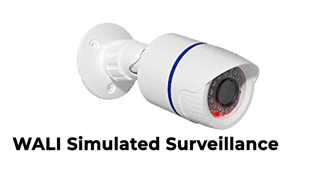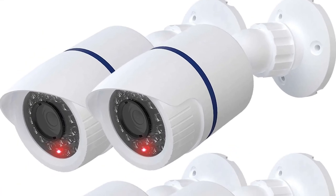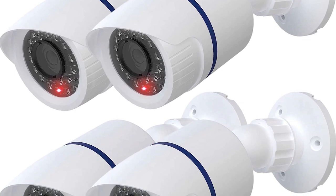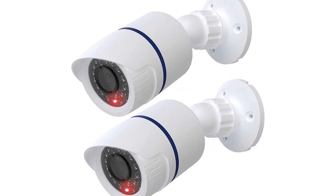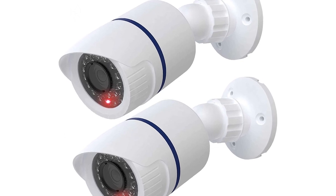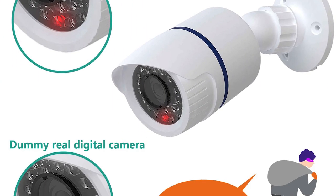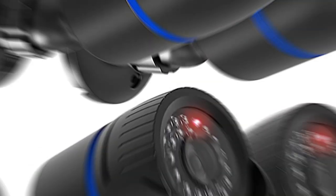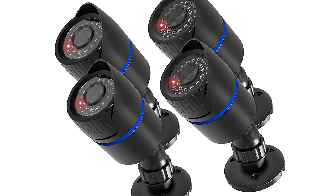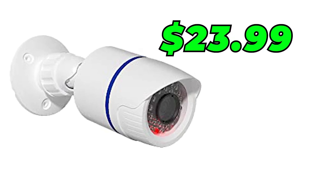Number 5: WALL-E Simulated Surveillance Security Camera TCW4. The WALL-E TCW4 is a great option for those who want a simple and affordable fake security camera. This camera has a realistic design and even comes with a flashing LED light to give the appearance of a working camera. However, it does not come with any additional features such as motion detection. Current selling price is $23.99.